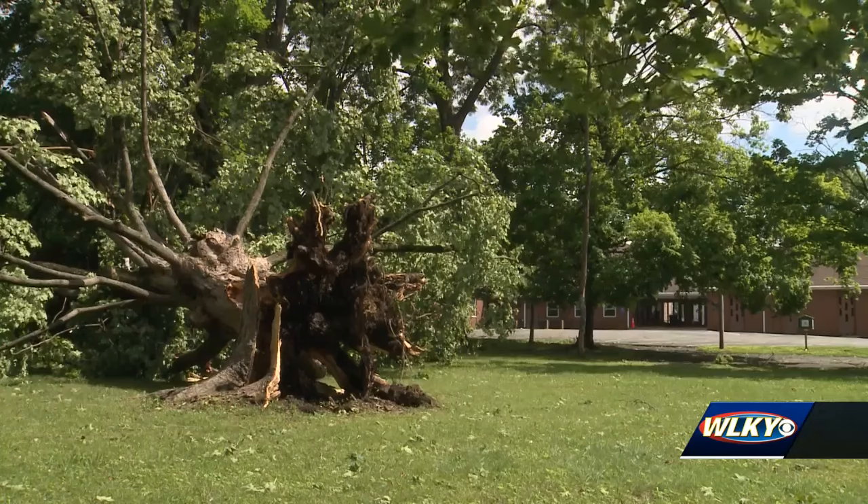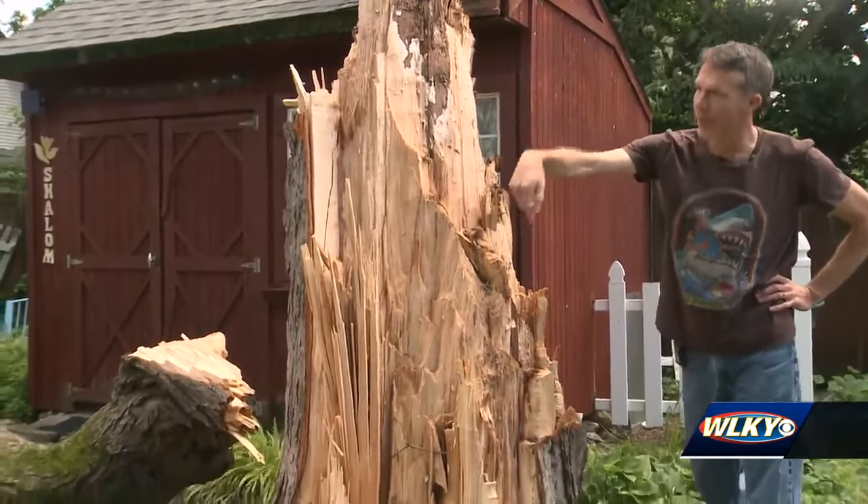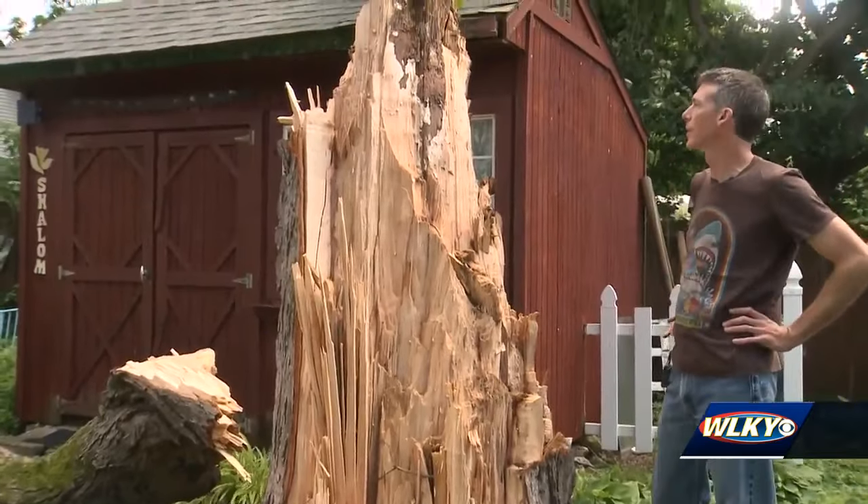On residential streets, neighbors also saw downed trees. You can see the rope ladder was over there and all the little climbing posts and stuff like that.